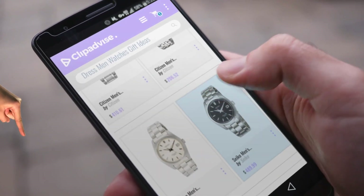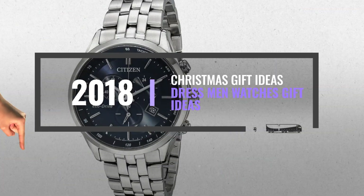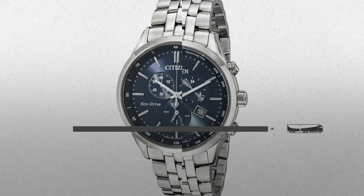My name is Emma, and I'm here to tell you about Dressmen Watch's gift ideas you've got to see. At any time, just click this banner and get real-time deals on your favorite products.